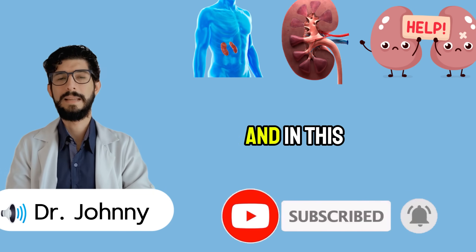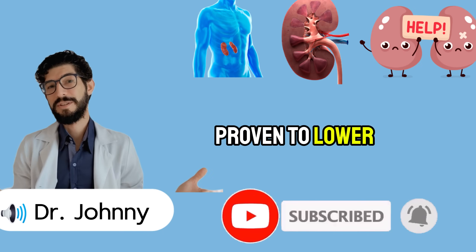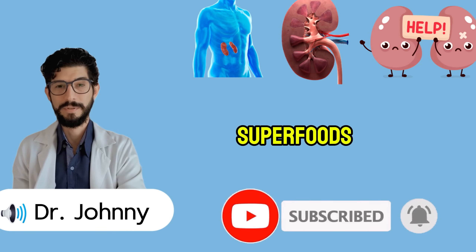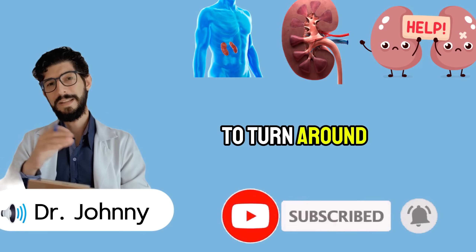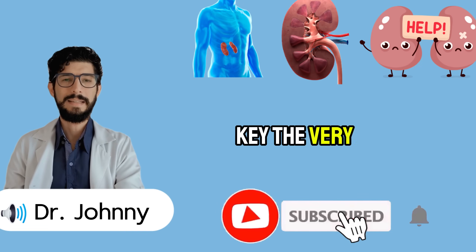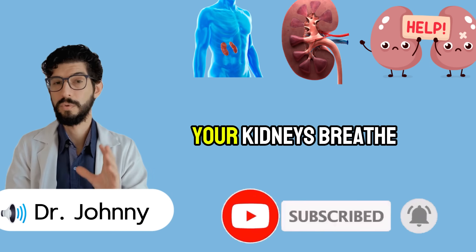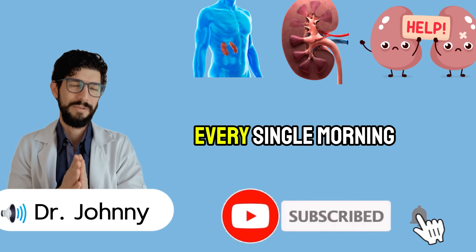I'm Dr. Johnny. And in this video, I'll show you five simple breakfasts and four easy morning rituals that have been proven to lower inflammation, lighten the kidney's daily workload, and stabilize creatinine levels. These aren't expensive supplements or exotic superfoods — they're practical meals you can prepare in minutes. The very first bite you take in the morning sends a message to your kidneys. If that message is heavy, your kidneys struggle. If it's light and supportive, your kidneys breathe easier.